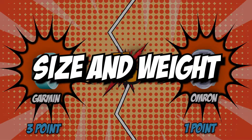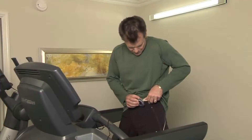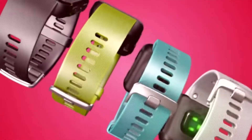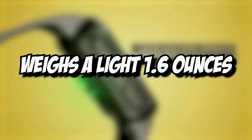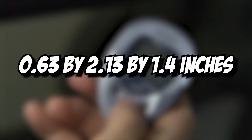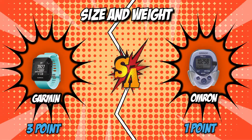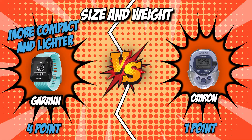The fourth category is size and weight. Since you'll be carrying pedometers around as you walk or jog, the lighter and more compact one will always be the ideal choice. The Garmin Forerunner is technically a smartwatch, so it has compact dimensions of 1.4 by 0.5 by 1.6 inches and weighs 1.6 ounces. Omron, on the other hand, is the bulkier of the two, measuring 0.63 by 2.13 by 1.4 inches and weighing 3.21 ounces. With the Garmin being the more compact and lighter of the two, it earns yet another point.